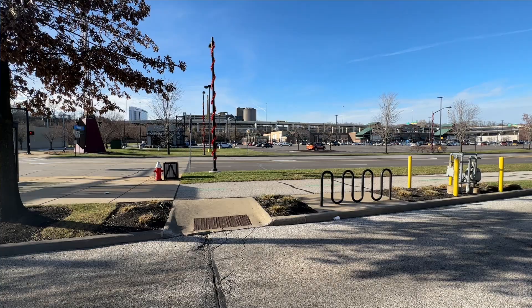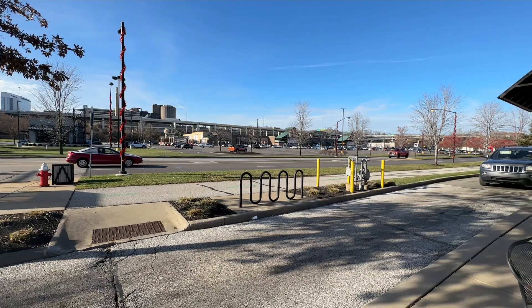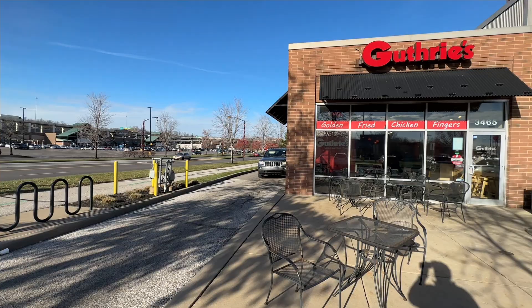If any of you are at the Christmas Story House, this is just right down over the hill. There's a Walmart, and right across from Walmart — less than a mile from there — is Guthrie's.